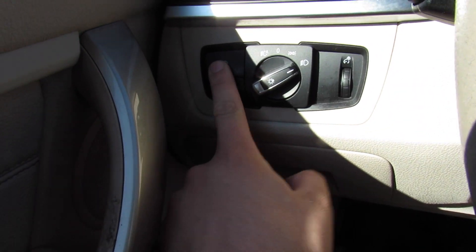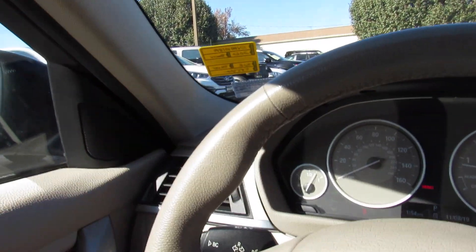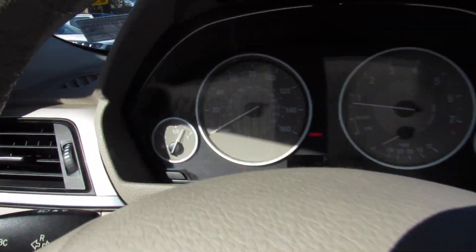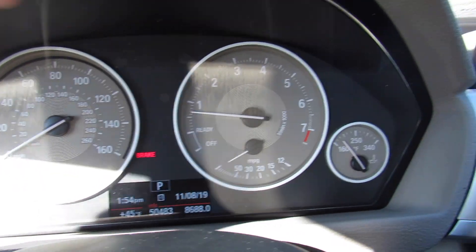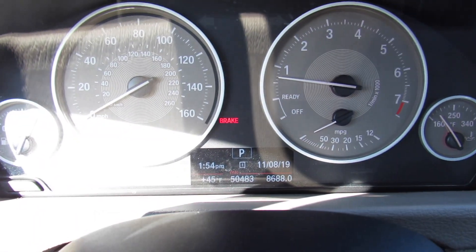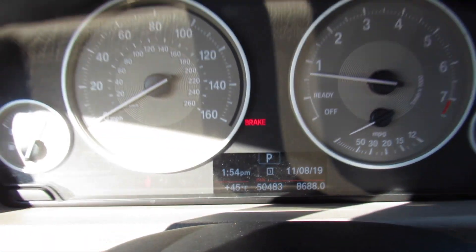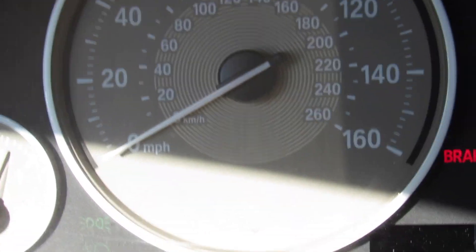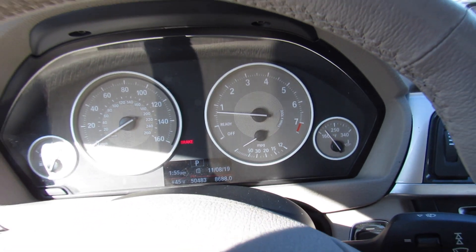Over here, headlight controls as well as your fog light, and down below you have some storage. The dashboard is all soft touch, high quality material — exactly as you'd expect from BMW, and it's all in fantastic shape. In the center you can see the gauges: your fuel gauge, speedometer, tachometer, and engine temperature. Down below, this one does have just over 50,000 miles on it. The gauges have a pretty interesting look in the Modern Line compared to the regular 3 Series.